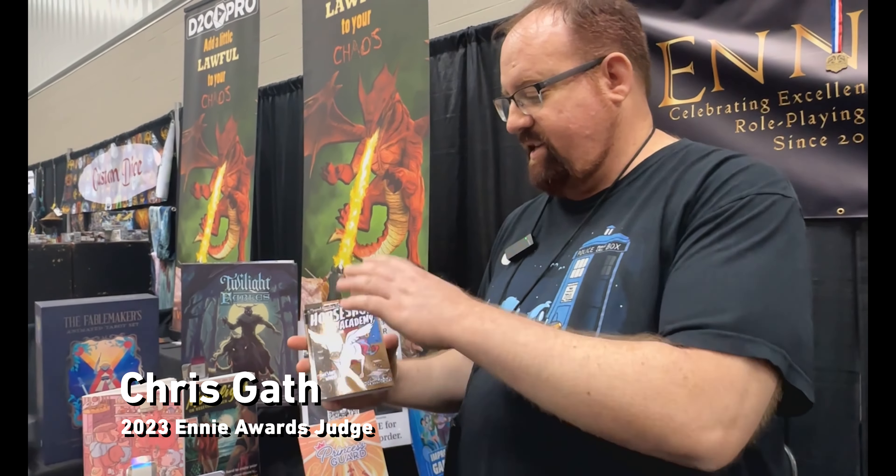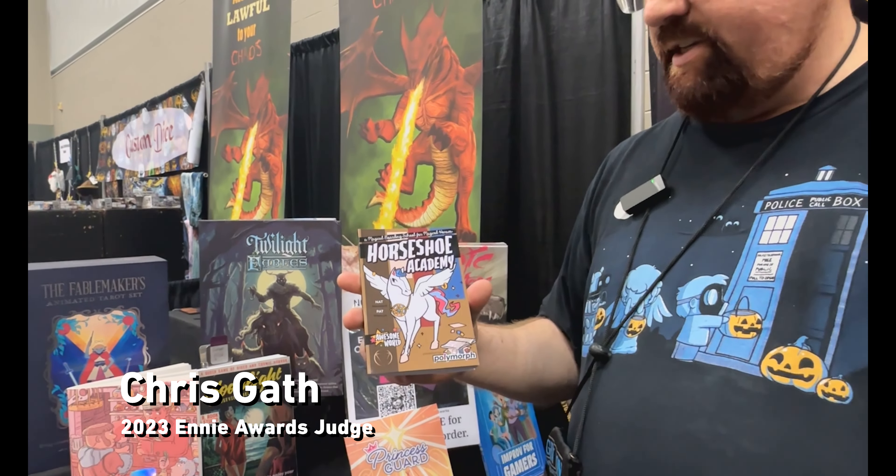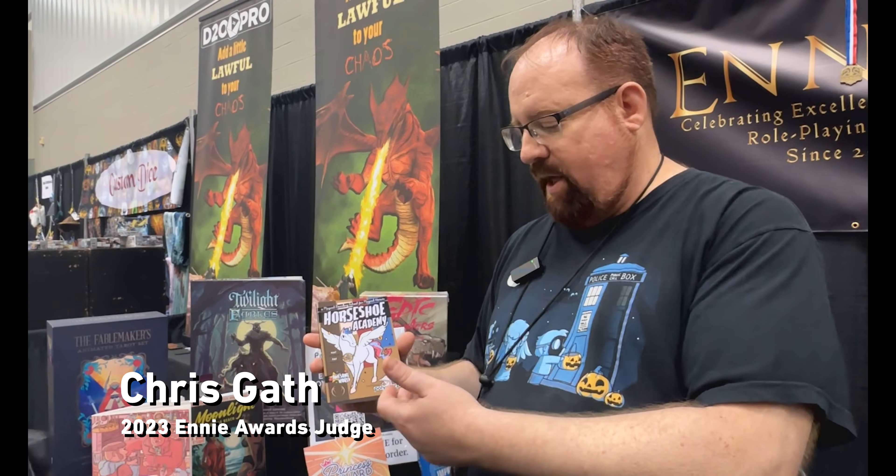I'm always a fan of these guys — this is Horseshoe Academy, nominated for Best Family. You play Pegasus, unicorns, or other animals. Their polymorph system is very simple. They've had other games and they're all really interchangeable. The family category is always one that I love. I've done RPGs for teens, so a lot of times I'm trying to look for games that are introducing people — or kids — to RPGs for the first time.